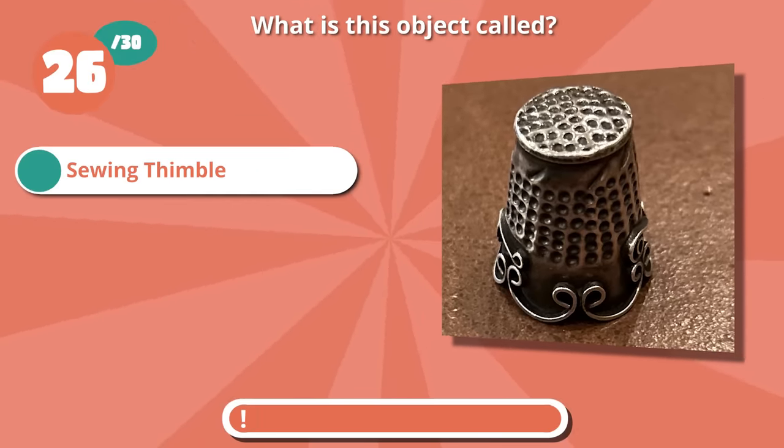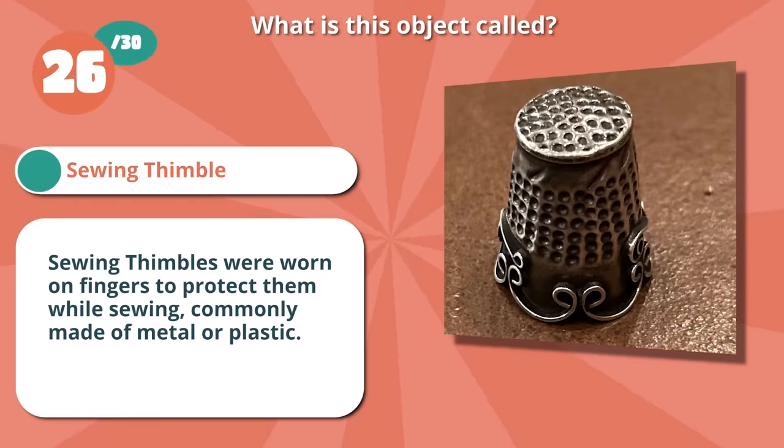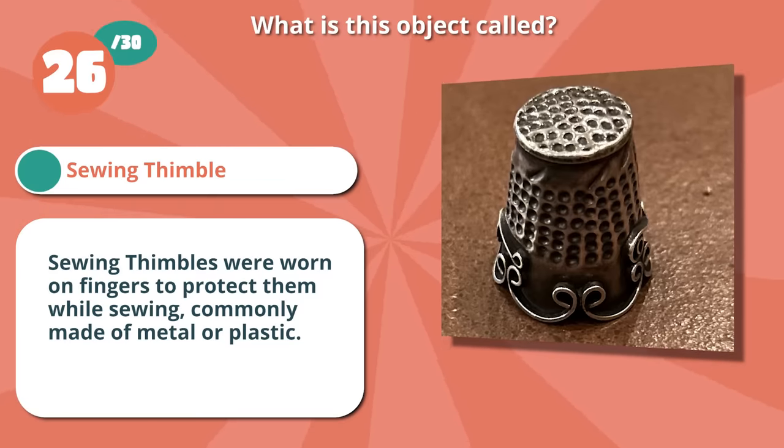It's a sewing thimble. Sewing thimbles were worn on fingers to protect them while sewing, commonly made of metal or plastic.